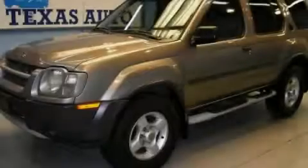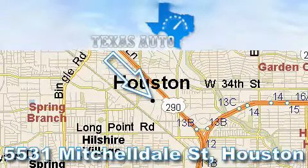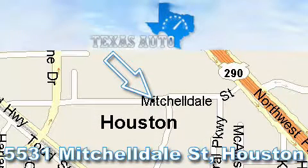Stop by today and test drive this vehicle for yourself. Thanks for your interest in another great Texas Auto vehicle. For more information, please call our friendly sales staff at 1-866-451-8395 and check out our website at www.TexasAutoOnline.com. Thank you.